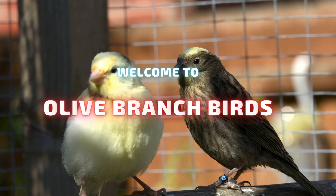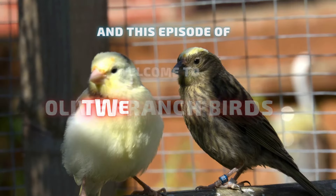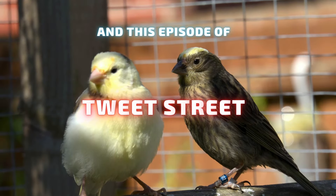Hi and welcome to Tweet Street. I'm Mick Tiffany and I'm a novice lizard canary keeper and breeder. Join me on my journey as I strive to breed birds good enough for the show bench.